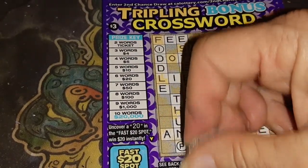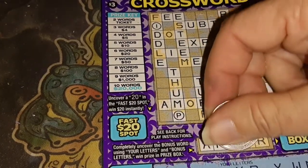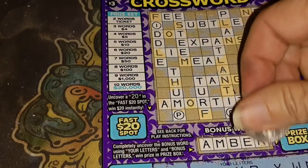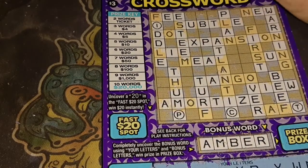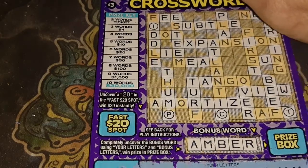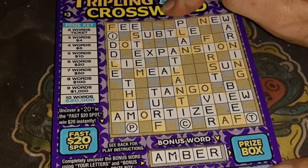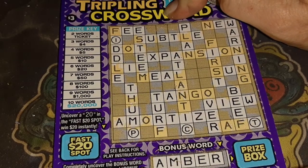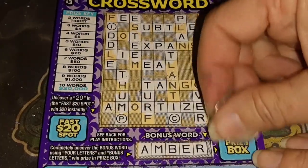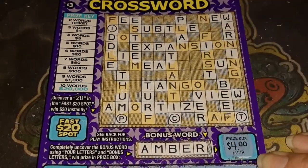There was an A, there was an M, there was a B — was there an E — and there was an R. So, completely uncovered the bonus word and letters of the bonus, and win the prize. This is a $3 ticket, and we have an A, an M, the R, the E. Okay, it's a $4 winner — that's what it looks like.